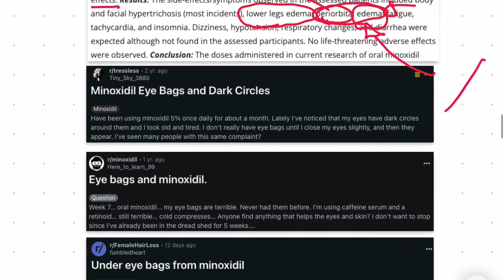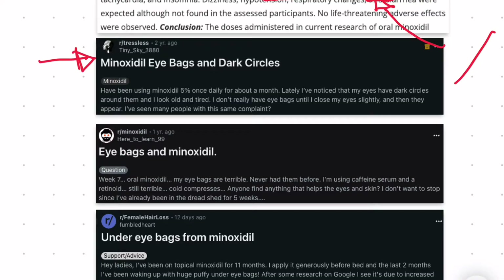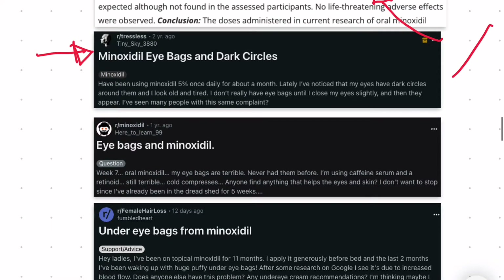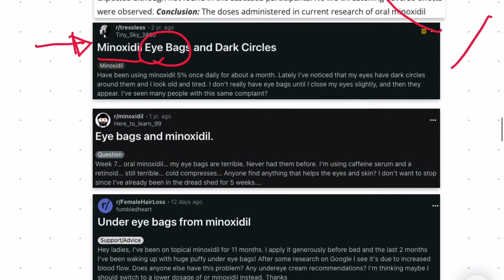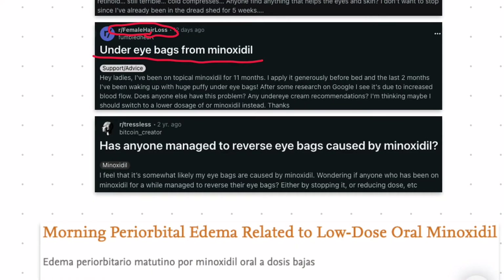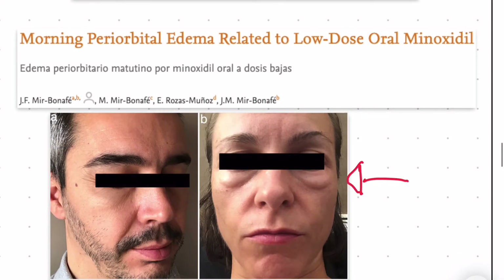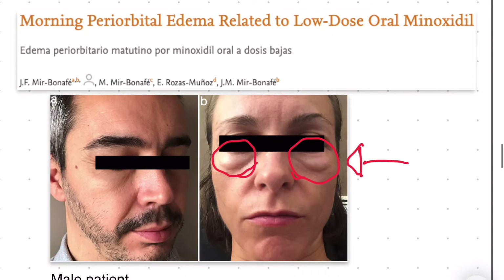We also have a bunch of anecdotal data for eye bags as a possible side effect of minoxidil. Here we have various screenshots taken from Reddit and we can see various people complaining about eye bags from minoxidil — eye bags and minoxidil, under eye bags from minoxidil, here in female pattern hair loss, and yet another case of eye bags caused by minoxidil. We also have two case studies of individuals experiencing some pretty noticeable eye bags or periorbital edema from low dose oral minoxidil.